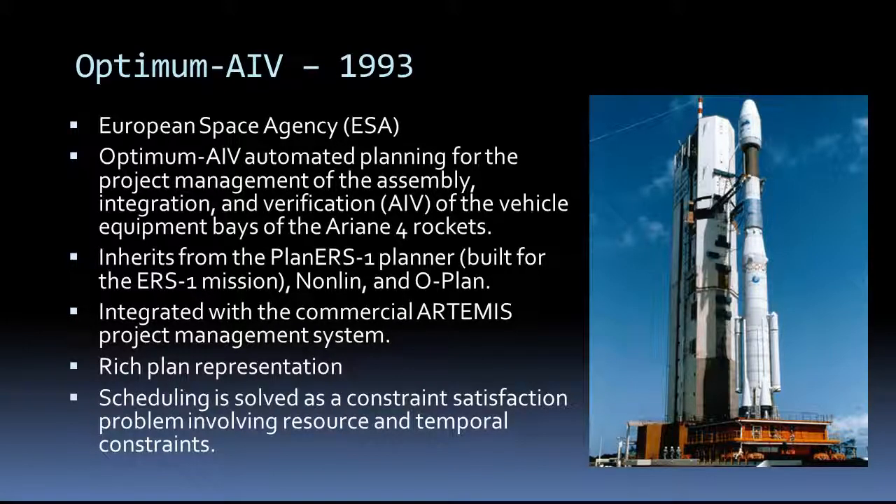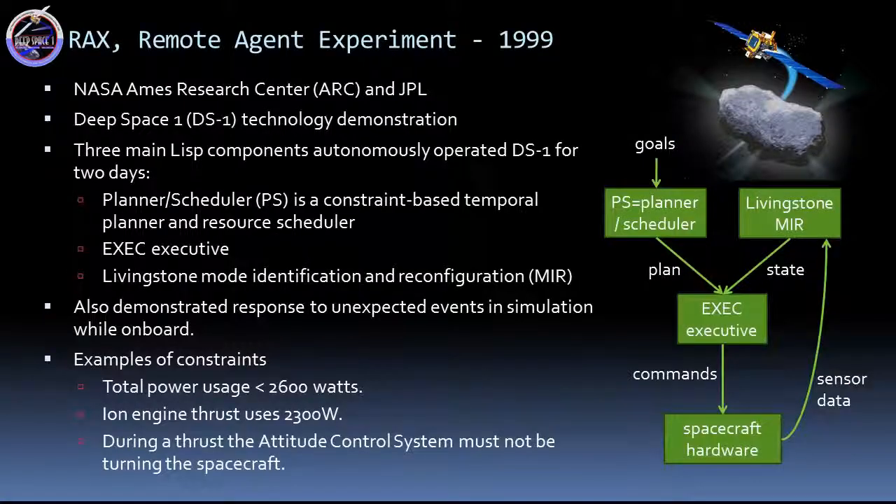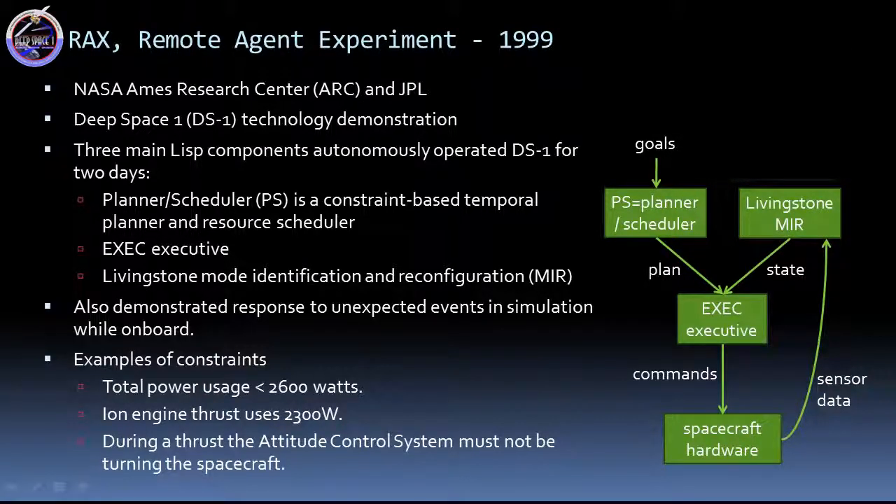The Optimum AIV planner was developed by the European Space Agency for the Assembly Integration and Verification of vehicle equipment for Ariane rockets. Like SPIKE, it treats the planning problem as a constraint satisfaction problem with resource and temporal constraints. However, its language is similar to divisors and planets.